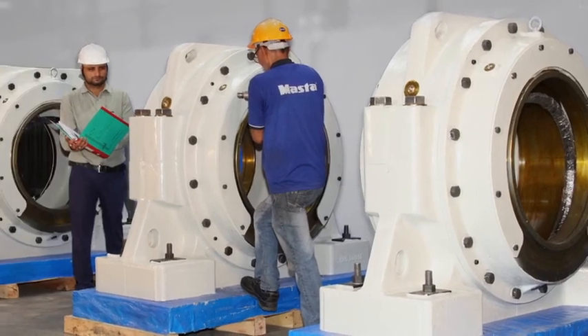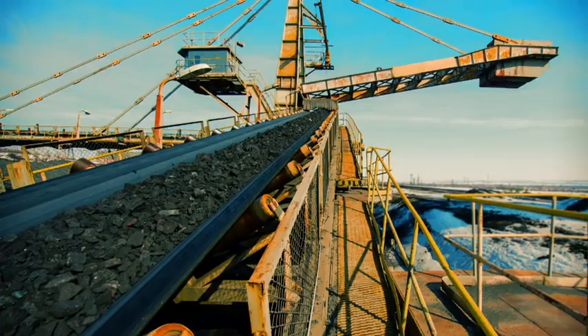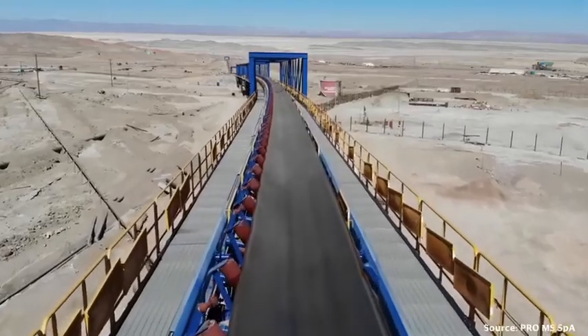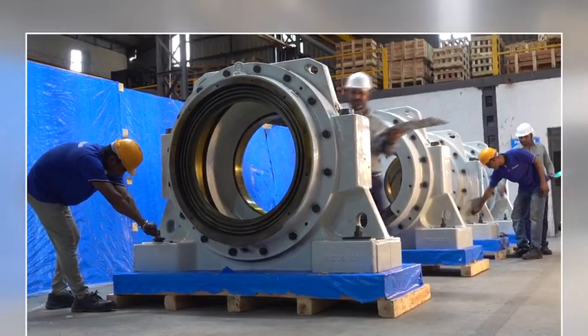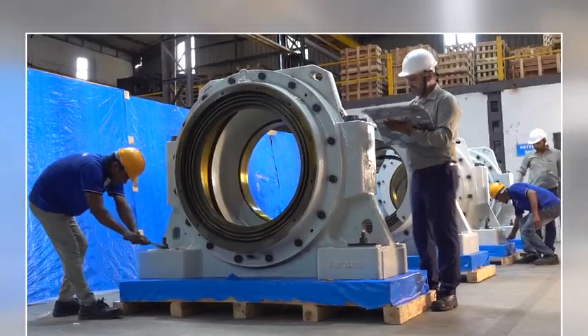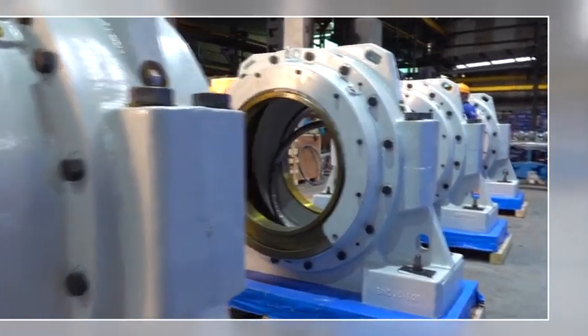Introducing the BND 30 by 800 large size bearing housing, specifically developed for the mining industry's conveyor pulley application. Masta has once again demonstrated its unparalleled capabilities, delivering superior solutions for the most demanding industrial requirements.